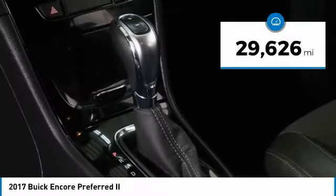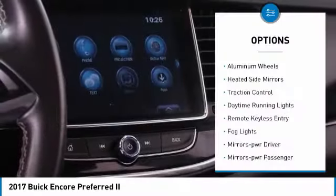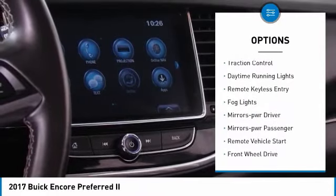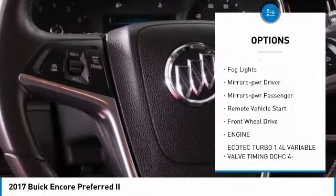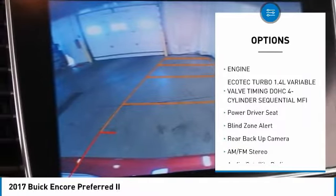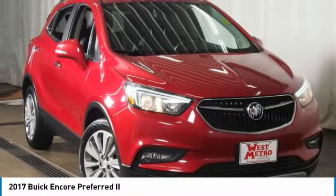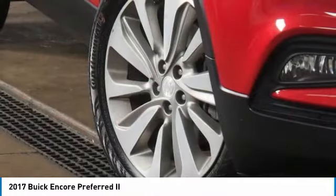This vehicle has less than 30,000 miles. Here are some of this vehicle's great options: aluminum wheels, heated side mirrors, traction control, daytime running lights, remote keyless entry, fog lights, power driver mirrors, power passenger mirrors, remote vehicle start, and front wheel drive.